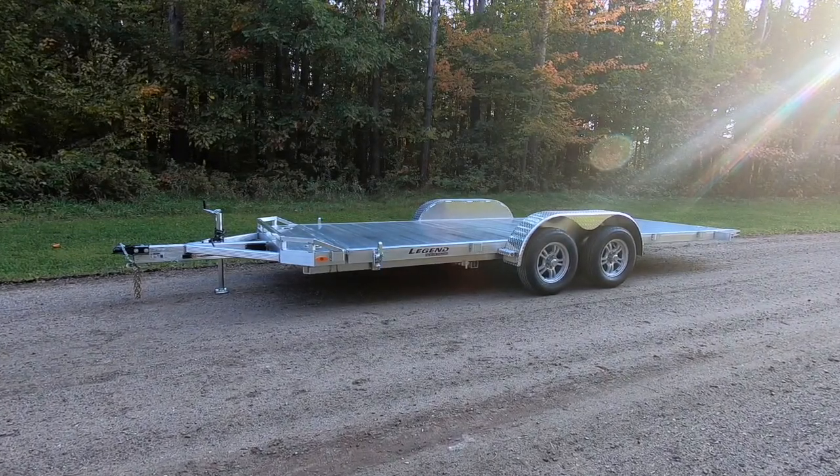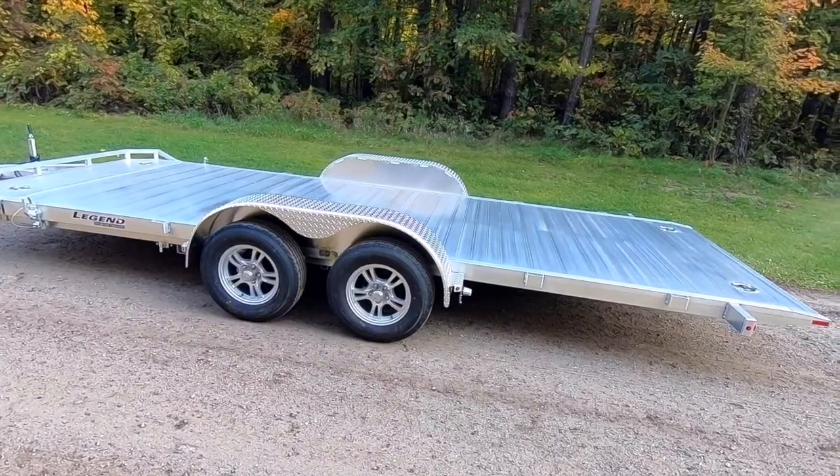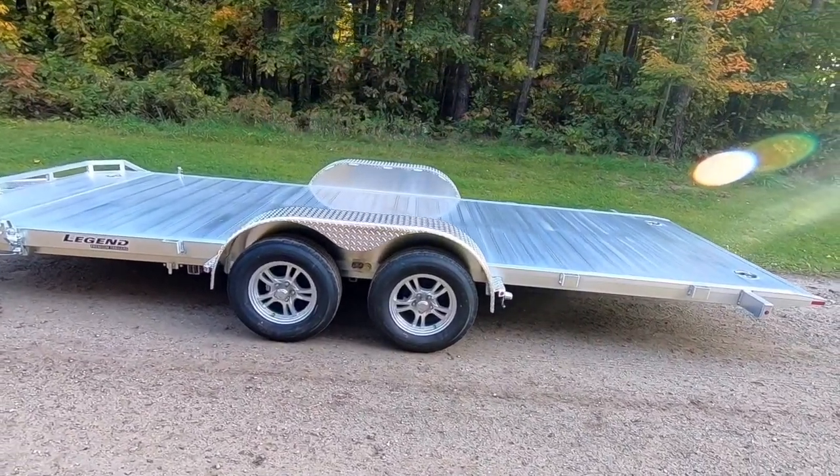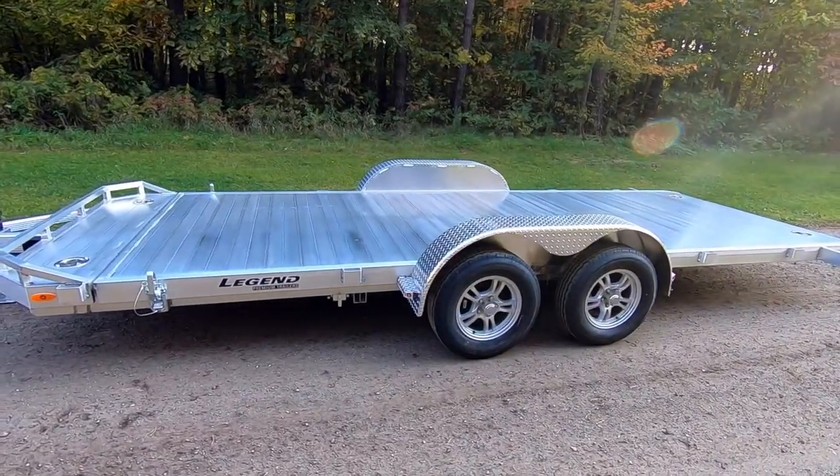For users tired of lugging around ramps, there is no better solution to easy loading and unloading than a tilt trailer. The Legend Tilt Car Hauler, or TCH, is available in lengths of 18 to 24 feet.